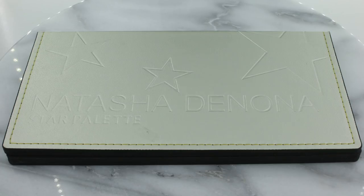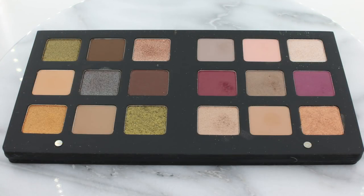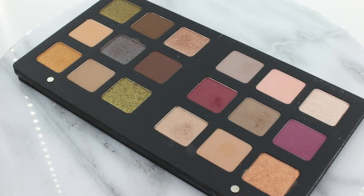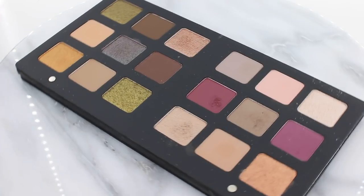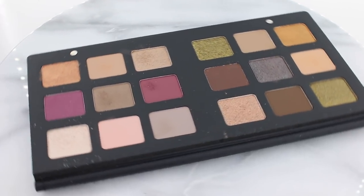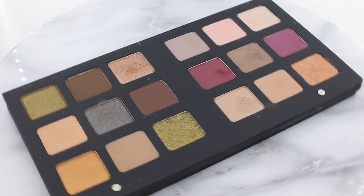Let's jump right into the Star Palette. Since this is a holiday look, I wanted to choose shadows that were very sparkly but at the same time didn't have fallout, because if you're going to a party and you already have all your face makeup done, the last thing you want is for glitter to fall out on your base. I really love the Natasha Denona Star Palette, but there definitely are some shadows in here that really have a ton of fallout, so I've avoided using those shadows in this look today.